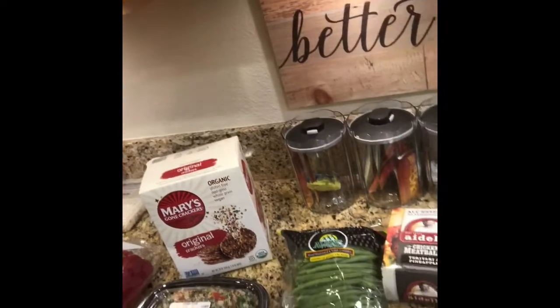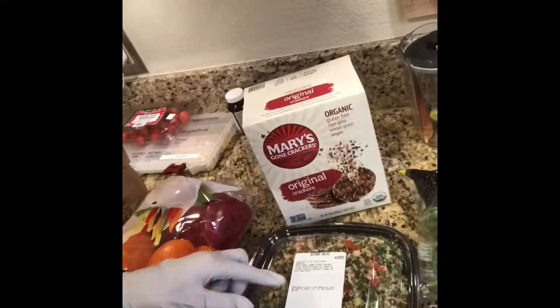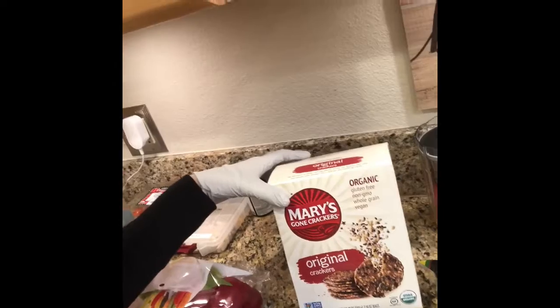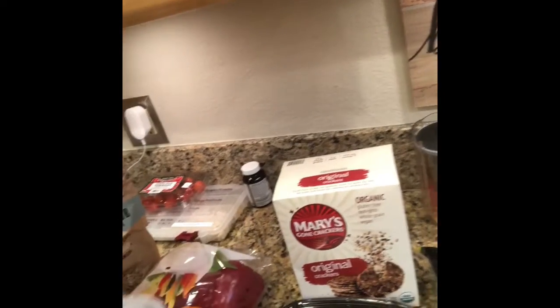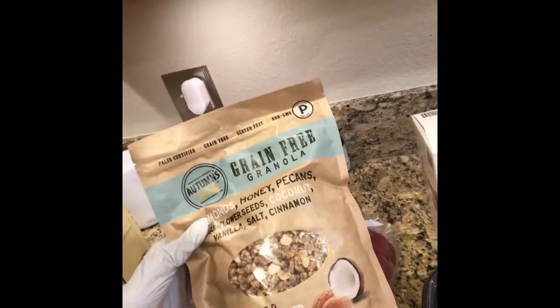I always get grass-fed Kerrygold butter. This is a really fun, simple, healthy salad that Costco offers — it's a quinoa salad. I love these Mary's Gone Crackers. This is something if you're wanting a crunch, and bell peppers — I'll cut these up. This is a really healthy grain-free granola that I found.